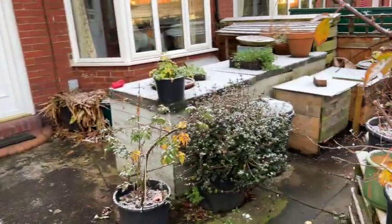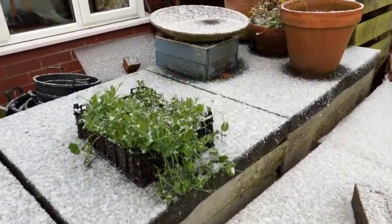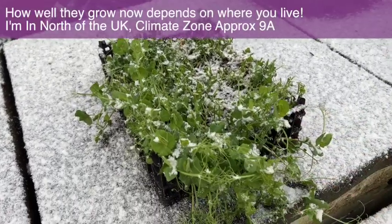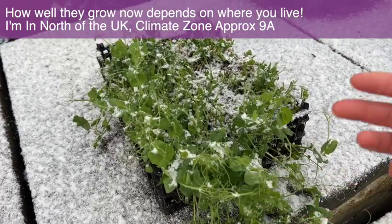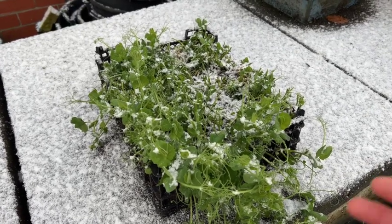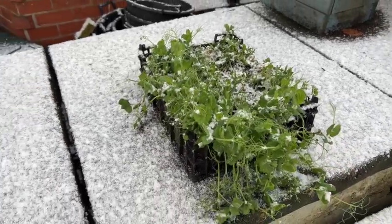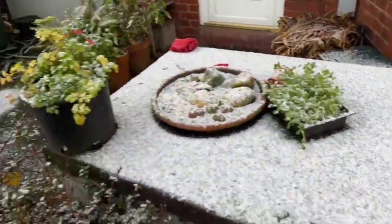There are some pea shoots over here. Pea shoots are remarkably hardy - you can't really sow them from scratch at this time of year outside, but if they're already growing they will survive. Sometimes it is actually possible to sow them inside, let them germinate, and then on a period of weather when it's not too cold, move them outside. It is possible to grow them and it's very nice being able to come and pick pea shoots at this time of year.